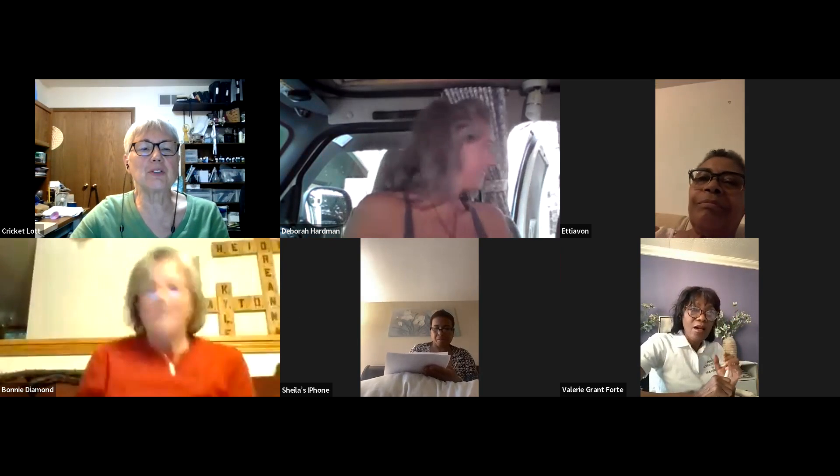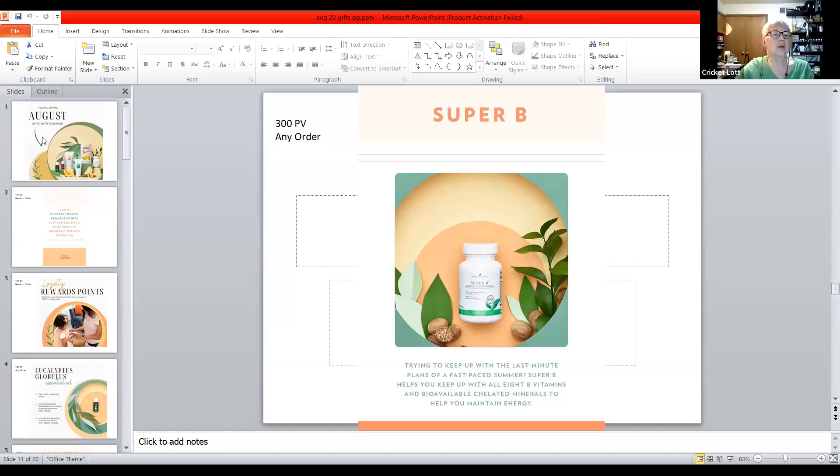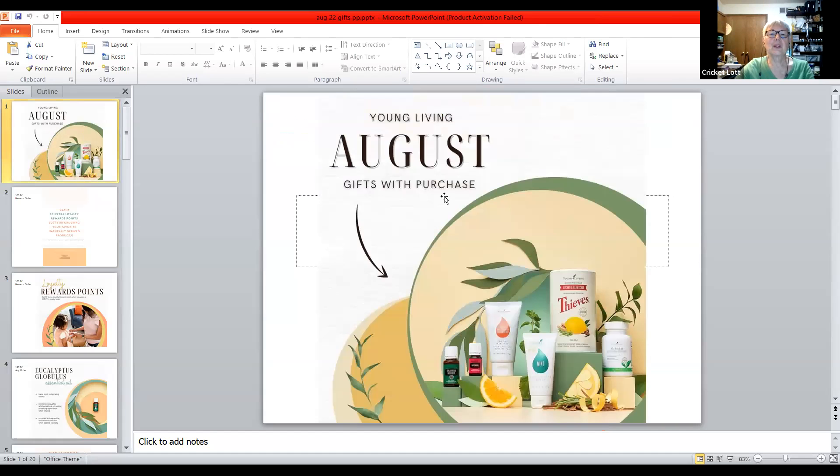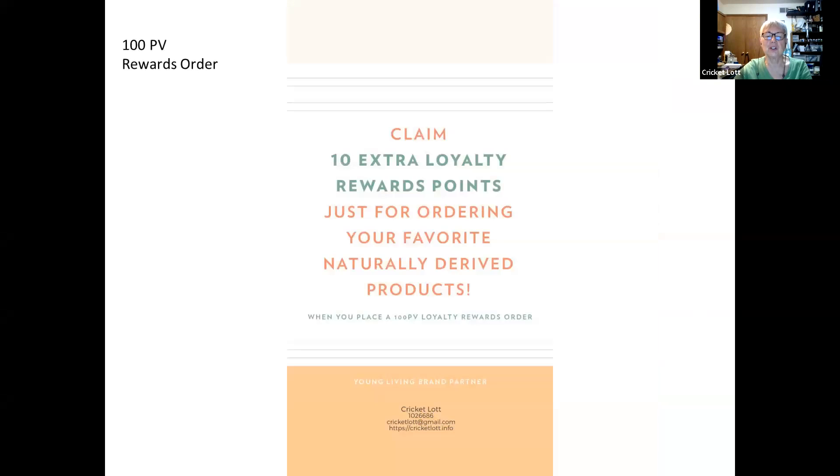I am going to share my screen, my PowerPoint here. Can you see that? August gifts with purchase? Yes. So if you get a 300 PV monthly order, you'll get all these items. We'll go through it one by one, and then we'll review it again at the end, so you don't have to write all this down.